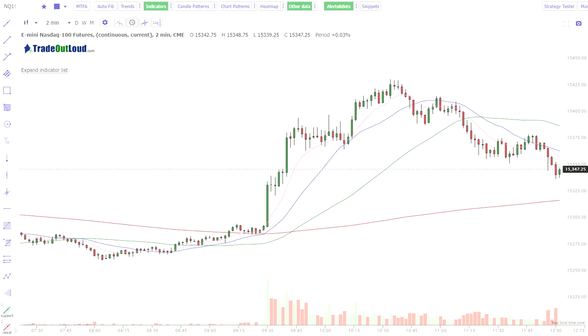Hey everybody, this is what we traded today in the Trade Out Loud futures trading room. We narrowed it down to NASDAQ, which had the potential to break above higher much faster than the rest of the indices. We had a lot of resistance in the Dow. Russell was all over the place and S&P was also choice number two, but it was still into some heavy resistance. So we decided on NASDAQ.